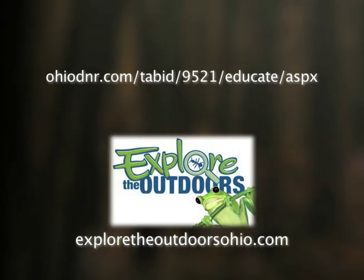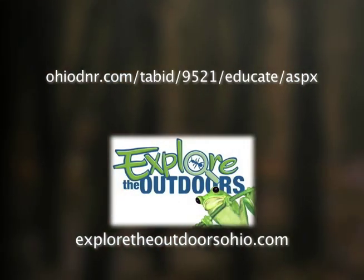Those students definitely had a great time, and so did I — and that's great because we're all learning about the outdoors. If you're interested in more educational resources available through the DNR, please check out the link provided. For outdoor fun for the whole family, check out exploretheoutdoorsohio.com. Thank you for watching this year's fall color video series, and for all our videos visit youtube.com/theohiodnr — make sure to come back next year for more updates.